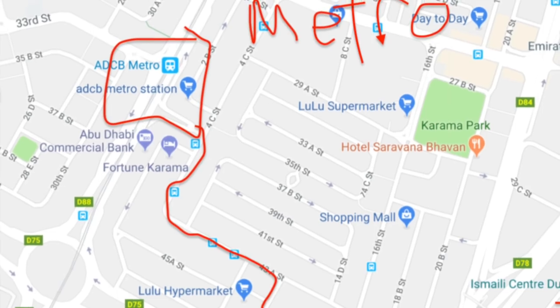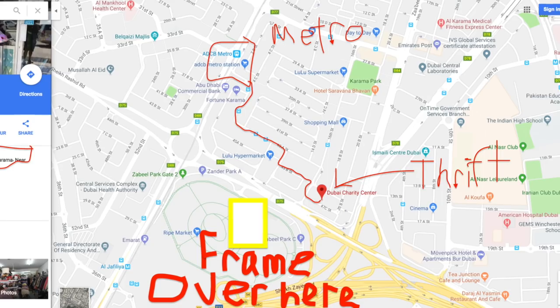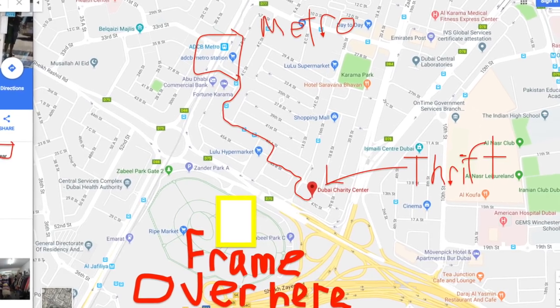If you are in Dubai, you're going to take the red metro to ADCB station, and then from there it's about a 15-minute walk from the station to get to the thrift store. A really easy landmark to know that you're in the right area: